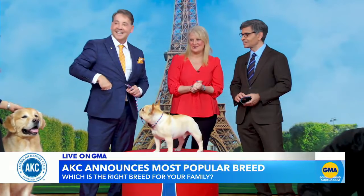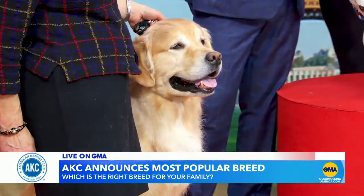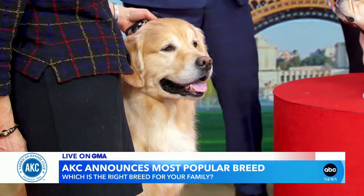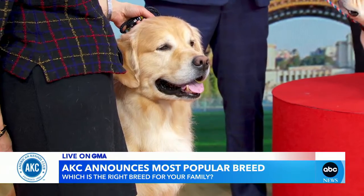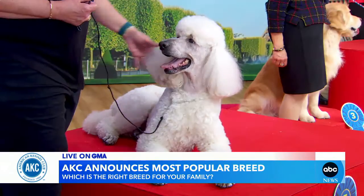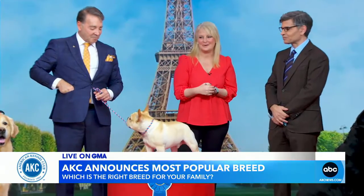And the best dog for an adventurous lifestyle? The Golden Retriever. They're very athletic and very trainable. They love to be outside, they need a job to do, and they'll go on any adventure with you. And finally, the best cuddler? The Poodle. They are great cuddlers — they'll curl up in bed with you. We call them Velcro dogs; they love to lean on you and be with you all the time, so definitely a good bed buddy.